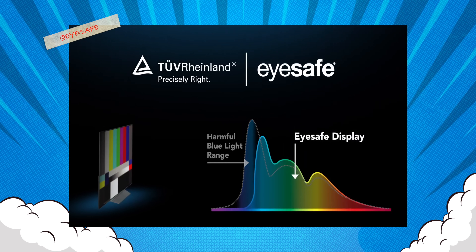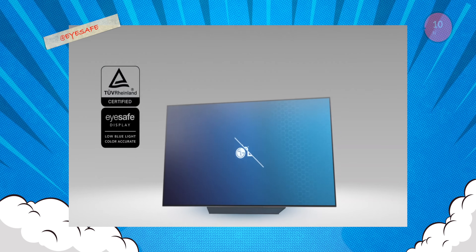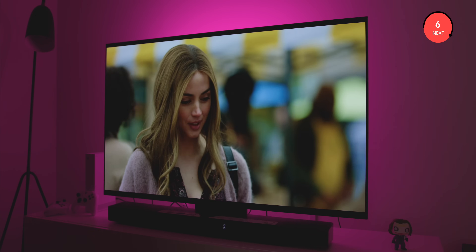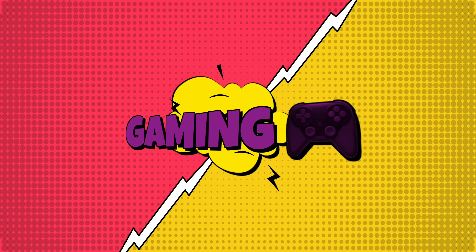On top of that, it is also certified Eye Safe by TUV Rheinland, certified flicker-free display, and has the discomfort glare-free certification from UL Solutions. This clearly means that you can binge-watch your favorite shows or even play games for hours. Speaking of gamers, let us address you gamers out there — whether you are a casual gamer or a hardcore one.